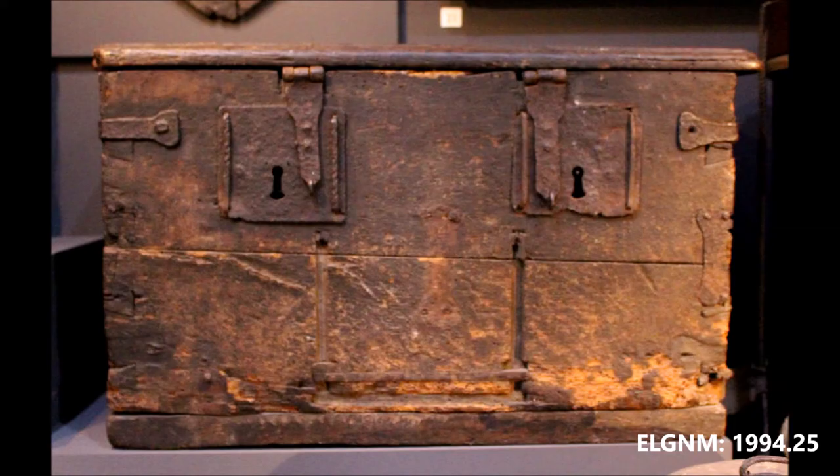Weaving was another important trade in Elgin. This wooden weaver's box dates from 1658. The boxmaster of the trade was in charge of the weaver's box, which could hold important documents and money. The trades owned land in Elgin and distributed money for the relief of widows and the sick. In addition to initials, a heart and a toll are inscribed on the lid.